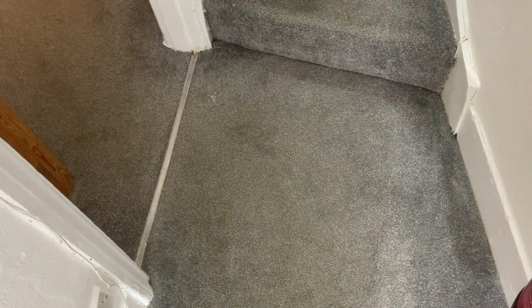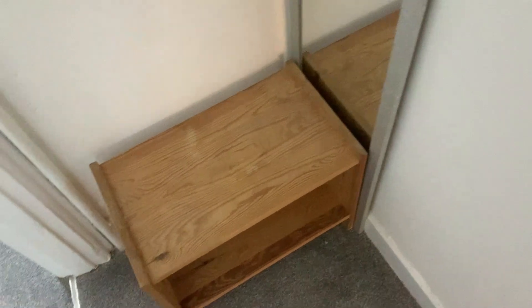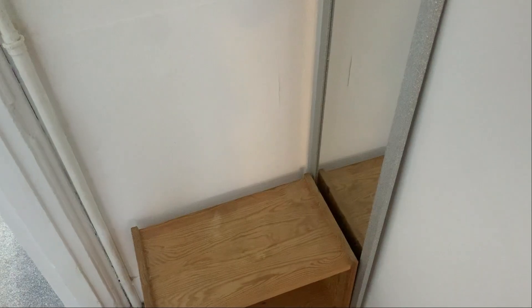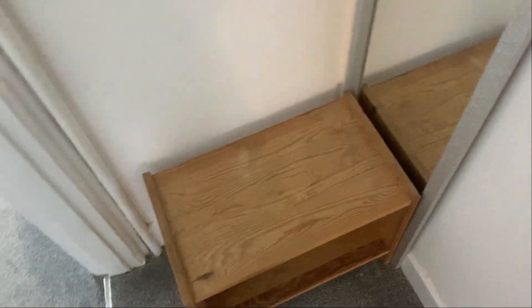Moving on through to the other bedrooms — just in this hallway here you have a shoe rack and a full-length mirror. The walls as we walk through this hallway seem to be in a good condition.